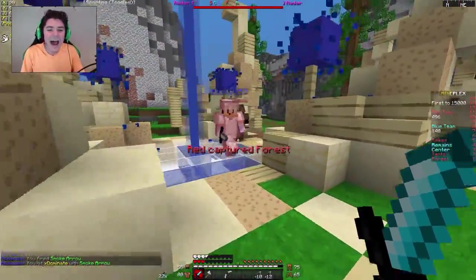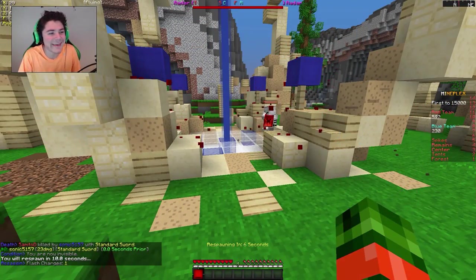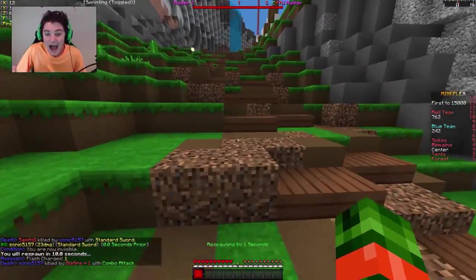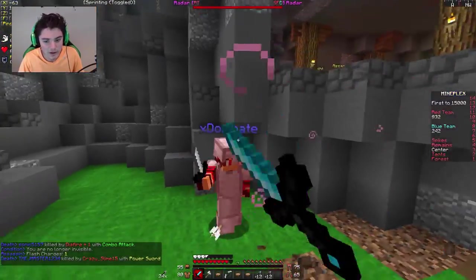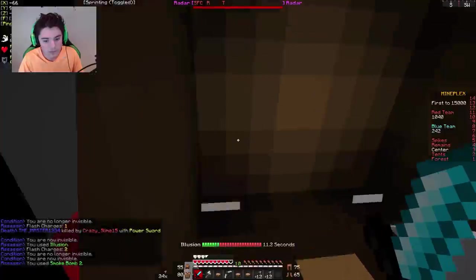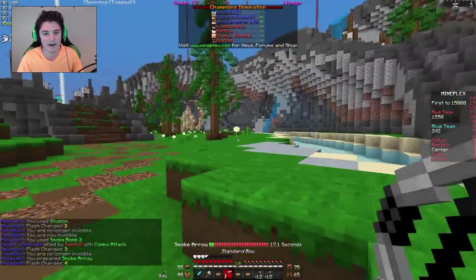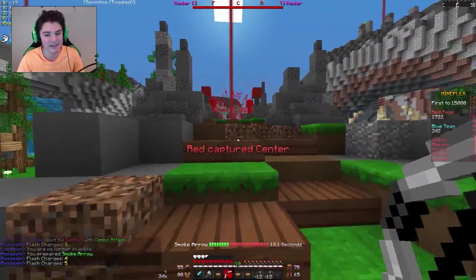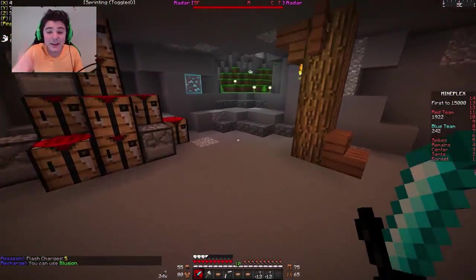Oh my god, my finger hurts so bad. I'm pushing right on my cut — feels awful. I don't know if I have to rebind my clicking or start clicking with my middle finger. That was a real fail of a spawn camp. We have them in a fat penta right now and I'm liking it — we are owning these people.